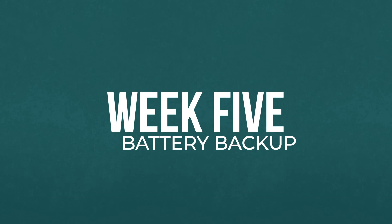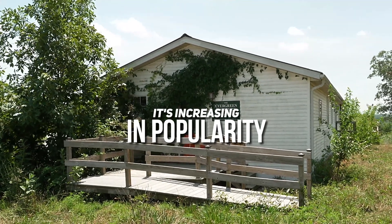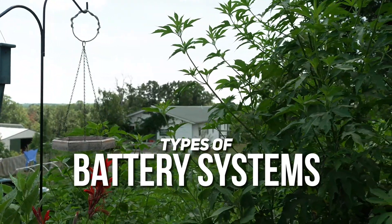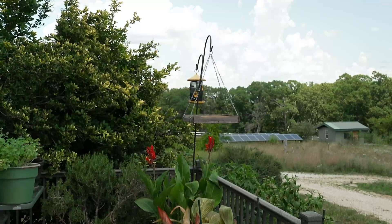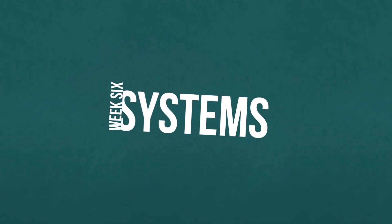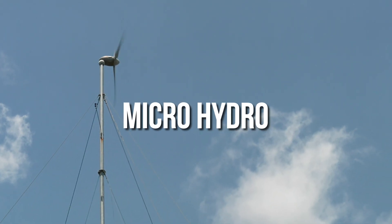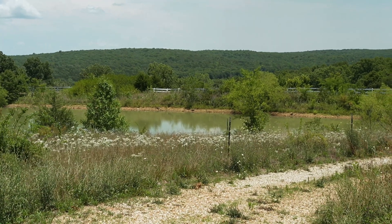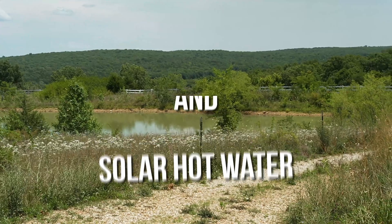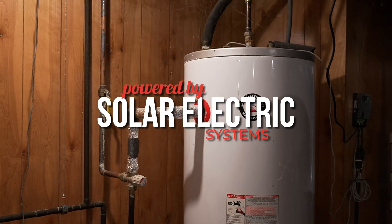In week five, we're going to explore battery backup. As laws change throughout the world, it's becoming more and more popular among solar homeowners. We're going to take a look at types of battery systems, their cost, and how they can be integrated into a solar electric system. In week six, I'll introduce you to small wind systems, micro hydro — generating electricity with running water — solar hot water systems, and also hybrid water heaters powered by solar electric systems.